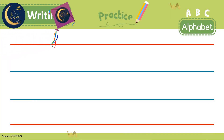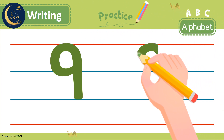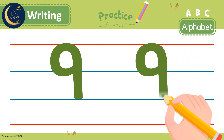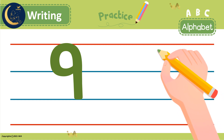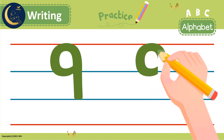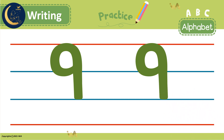Are you ready to write number 9? We start at the top and curve all the way around. Then we do a straight line down to the bottom. Let's do it again. We start at the top and curve all the way around, then a straight line down to the bottom. Awesome! Did you do it right? Excellent!